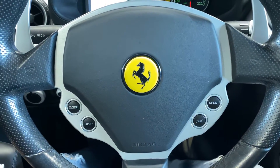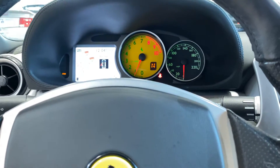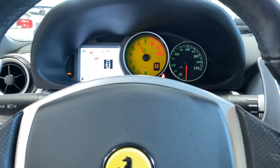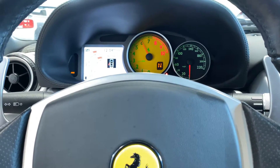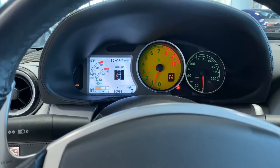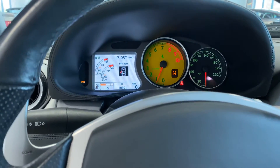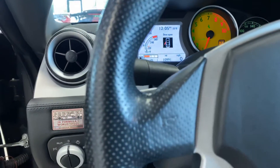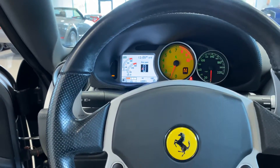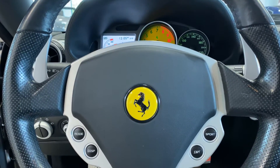We'll give it a little bit of throttle and open the door so you can hear it. Putting it in sport mode — great, great sounding car. Hard to beat an Italian V12, that is for sure. So that is our 2006 Ferrari 612.